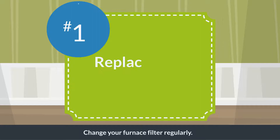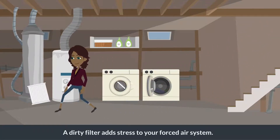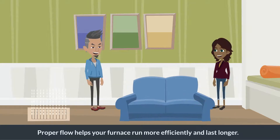Change your furnace filter regularly. A dirty filter adds stress to your forced air system. Make sure your air vents and radiators are not blocked. Proper flow helps your furnace run more efficiently and last longer.